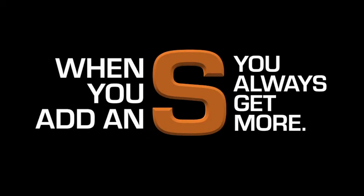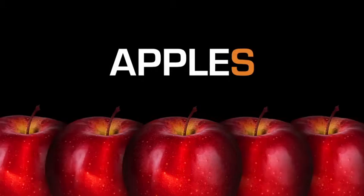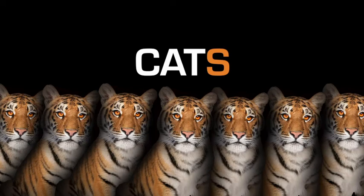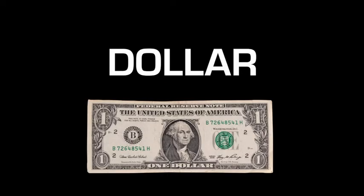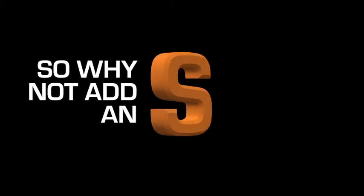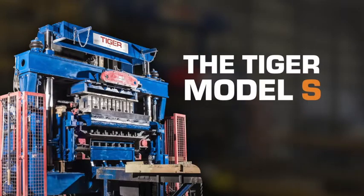When you add an S, you always get more. So why not add an S to your concrete products plant and get more? The Model S from Tiger Machine and Pathfinder Systems.